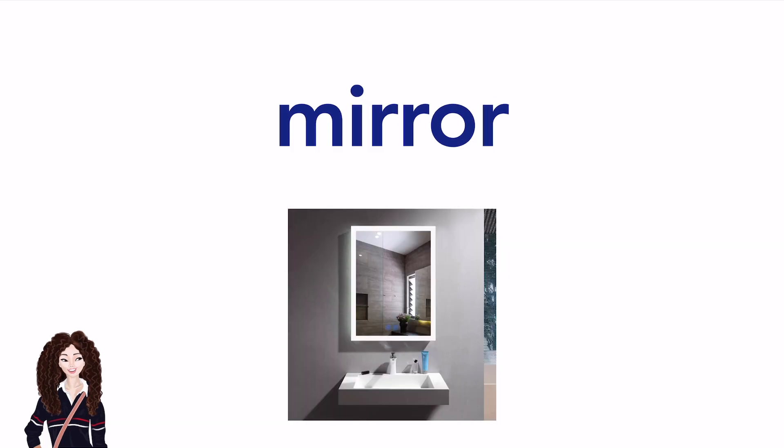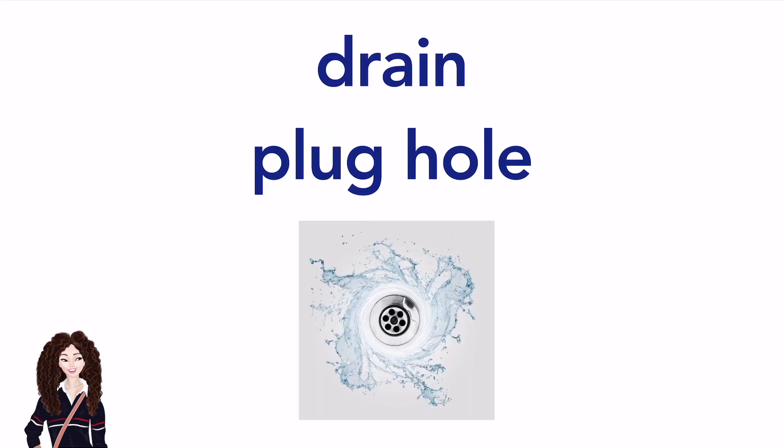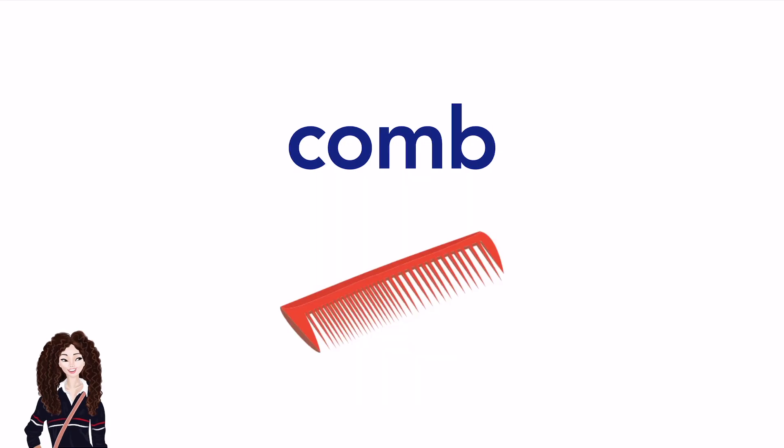Mirror. Bathroom tiles. Bathroom tiles. Drain. (American English) / Plug hole. (British English) Hairbrush. Hairbrush. Comb. Comb.